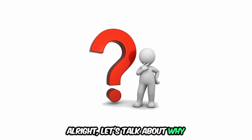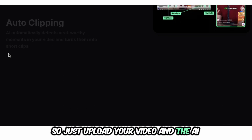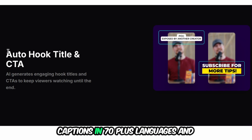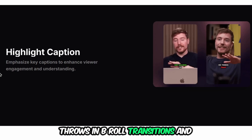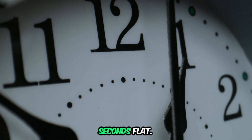Let's talk about why Semble is so freaking awesome and what the pros are. Just upload your video and the AI autoclips the best moments, adds captions in 70-plus languages, and throws in B-roll, transitions, and sound effects to hook viewers in 3 seconds flat.